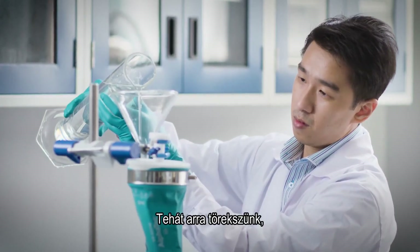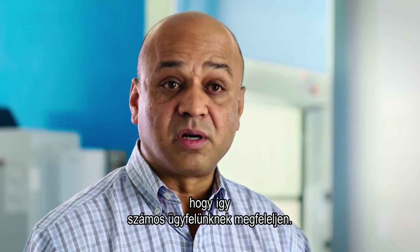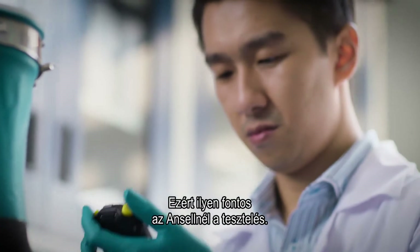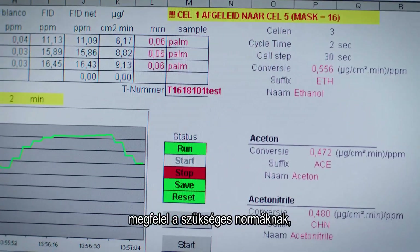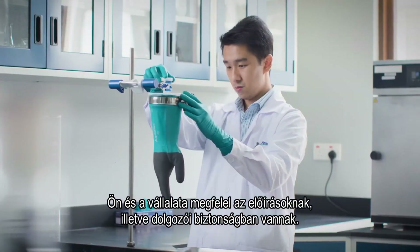What we try to do is design a product that is going to exceed the existing performance standard so that it will work for a multiple set of customers. That's why testing is so important to Ansell. When using an Ansell glove, you can be certain it has been tested thoroughly to meet all the required standards, and that you and your company will be compliant and your workers safe.